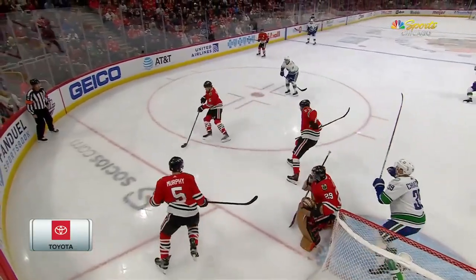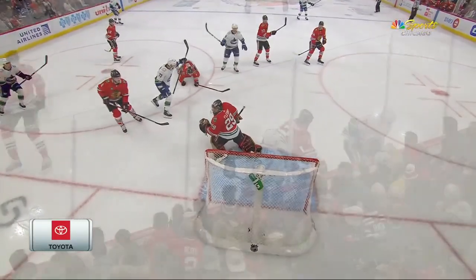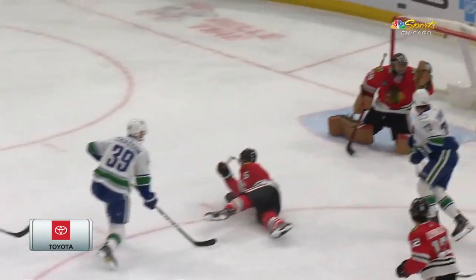They only had like six shots for the first 38 minutes of the game, but they cash in here — quick little shot right off the post and in. Heck of a play there by Dowling. Yeah, nice puck movement right there, one touch.